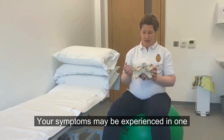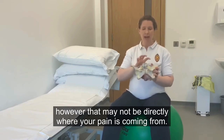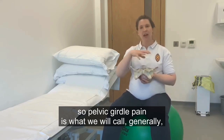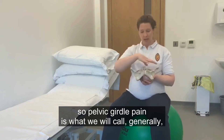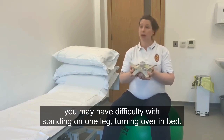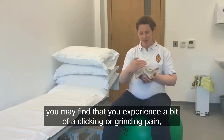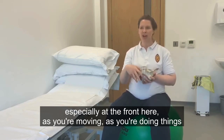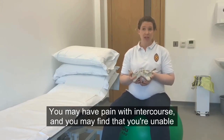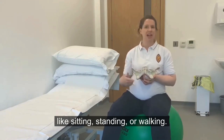Your symptoms may be experienced in one or a couple of these different areas, however that may not be directly where your pain is coming from. Pelvic girdle pain refers generally to symptoms around the pelvis. You may have difficulty with walking, difficulty standing on one leg, turning over in bed, and you may experience a clicking or grinding pain especially at the front as you're moving side to side. You may have pain with intercourse and find that you're unable to sit, stand, or walk for as long as you used to.